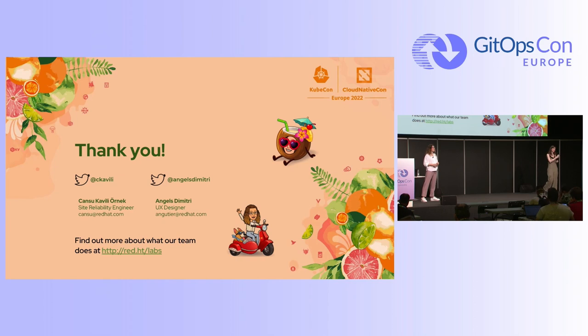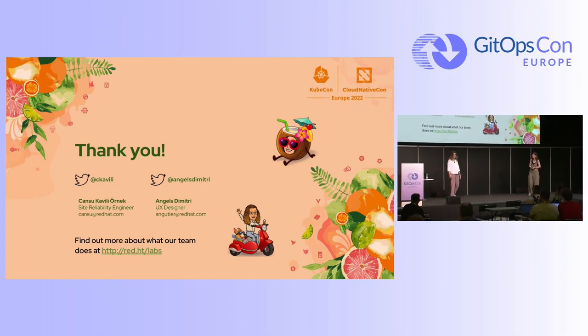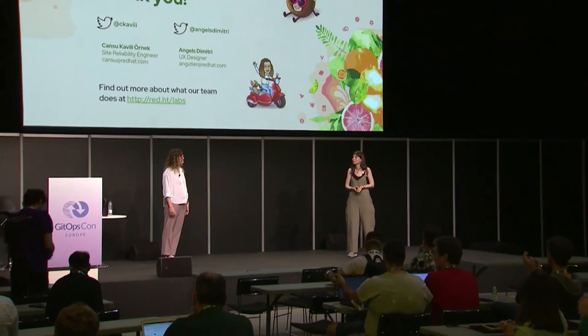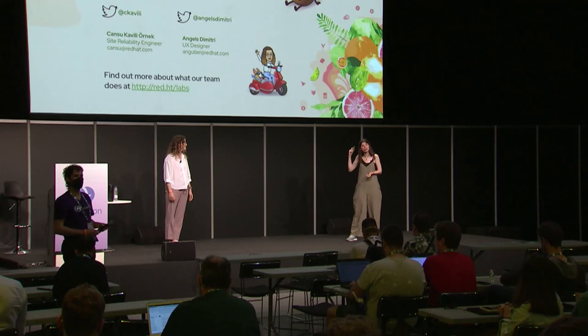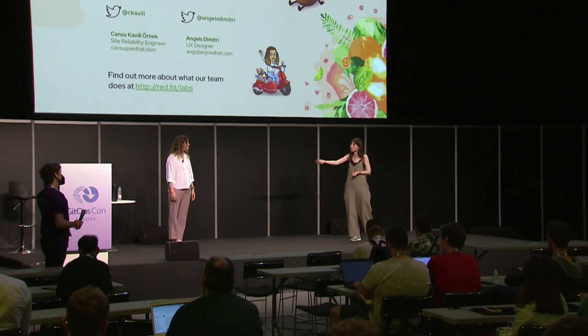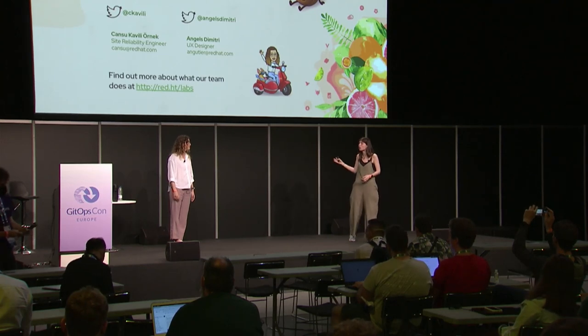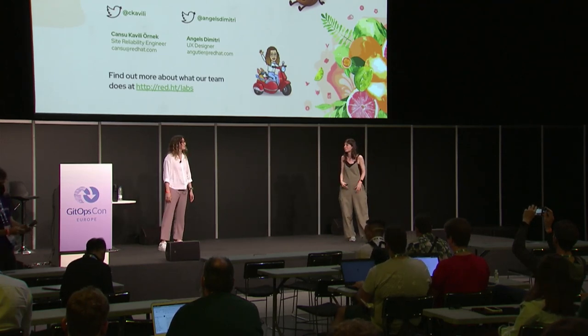Thank you so much for listening to us. We are around — if you'd like to talk about UX practices, how we did this on the tech side, Mobius loop, team topologies, anything — we're here for the next three or four days, or you can find us anywhere.